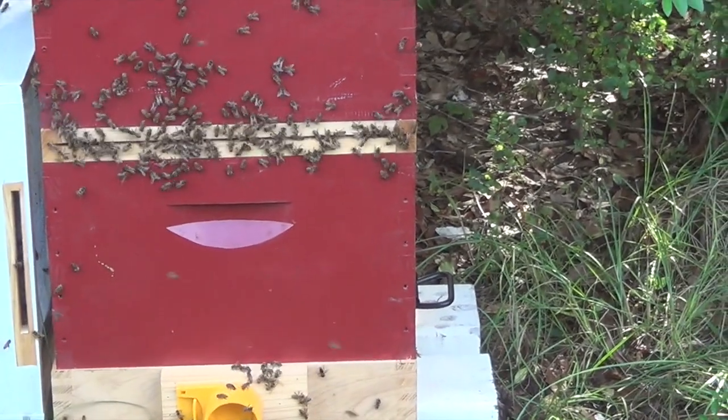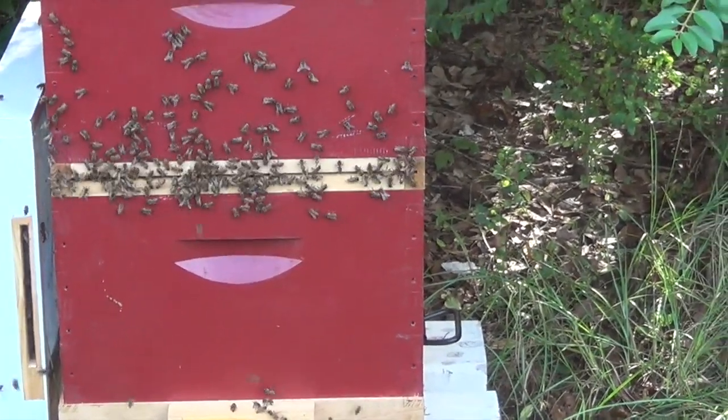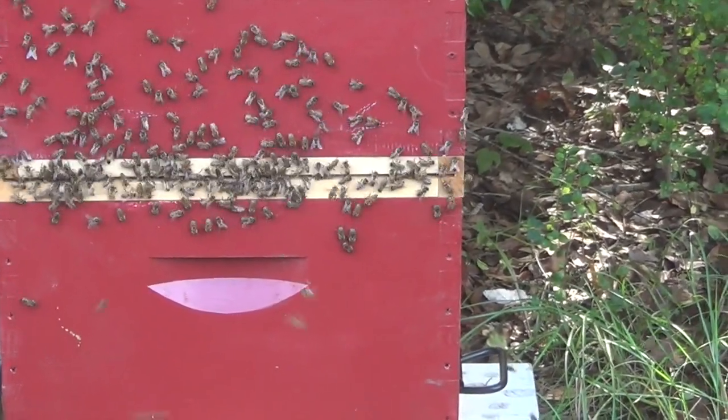Things are looking a lot better now than they were four hours ago. Getting all robbed out and all cleaned up. I pulled nine frames of wax put in the box. Four of them had some really nice brood on it. There was a superseding cell on there, so they were maybe making another queen. So that's about it for right now. I'm going to go ahead and head up to the abbey now and release the girls.